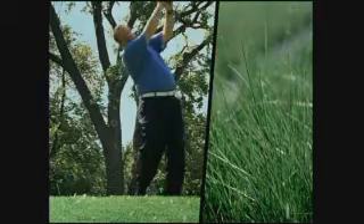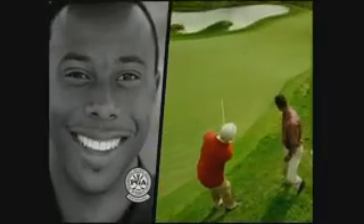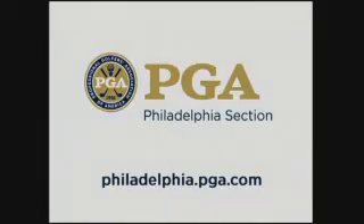To the duffers, the hacks — we've been there. To the three and four putters — we learned. To the rough riders and sandmen — we're ready to teach you. To everybody out there who thinks they can't play the game, the over 28,000 PGA golf professionals say we're here to help you discover or rediscover the joys of golf. The Philadelphia Section PGA is here to teach you. Play golf, Delaware Valley.